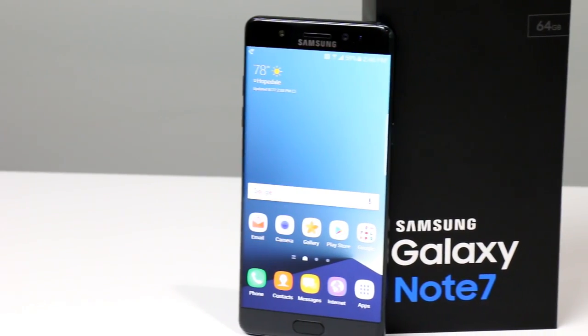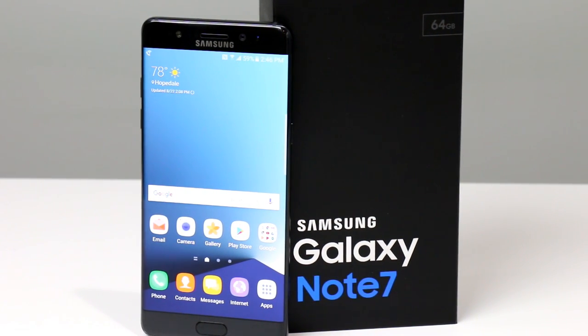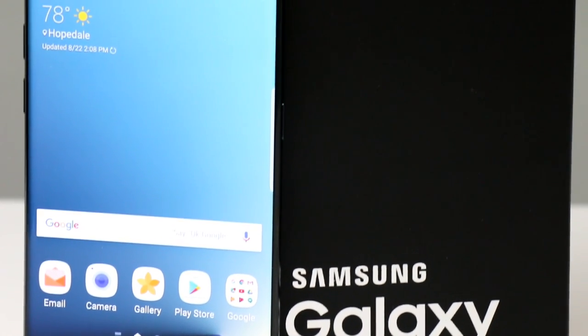The Galaxy Note 7 is easily Samsung's most premium feature-packed Android smartphone. It's available across all major carriers for a lofty $850 in a single 64GB of storage version, with an absolutely beautiful 5.7-inch Super AMOLED display.